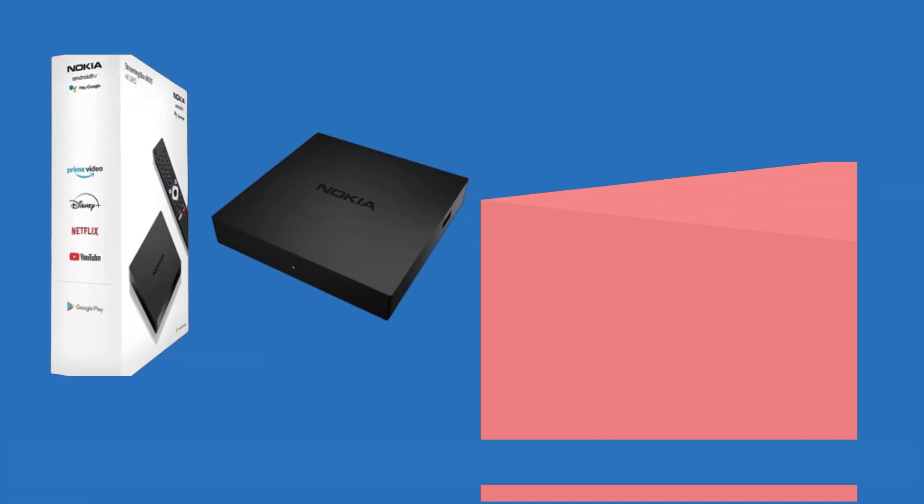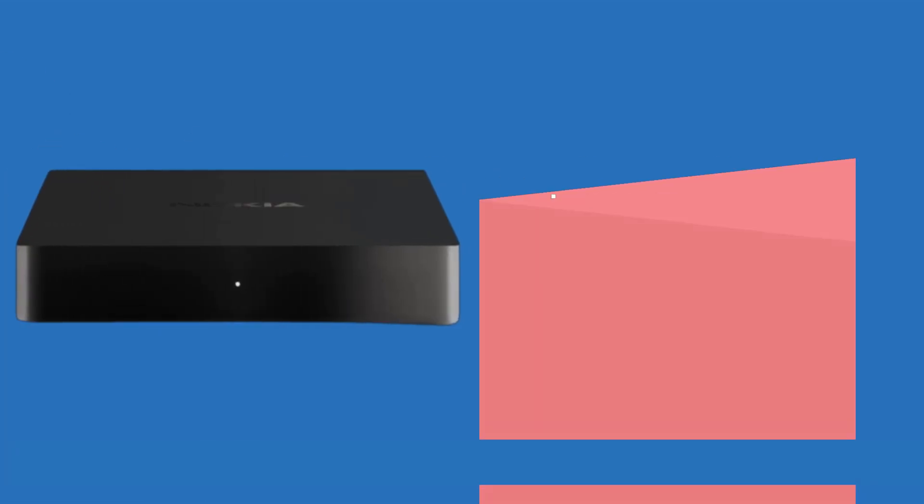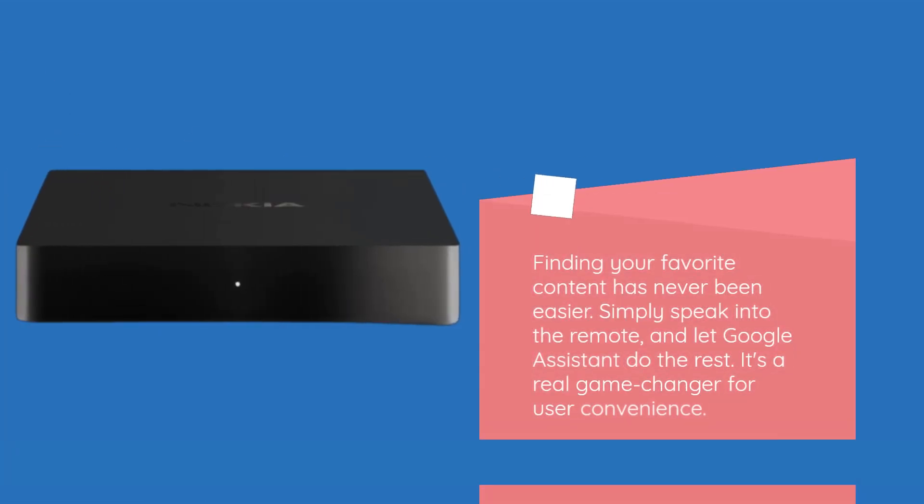But wait, there's more. The included Bluetooth remote control comes with voice search functionality, thanks to Google Assistant integration. Finding your favorite content has never been easier — simply speak into the remote and let Google Assistant do the rest. It's a real game-changer for user convenience.